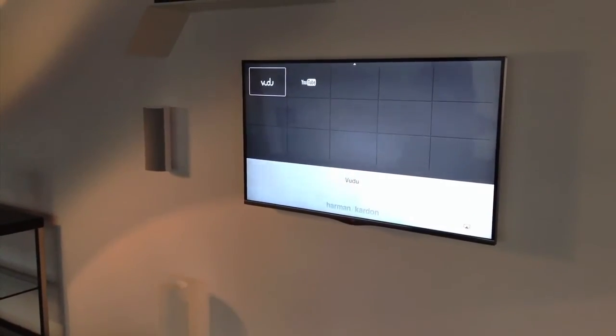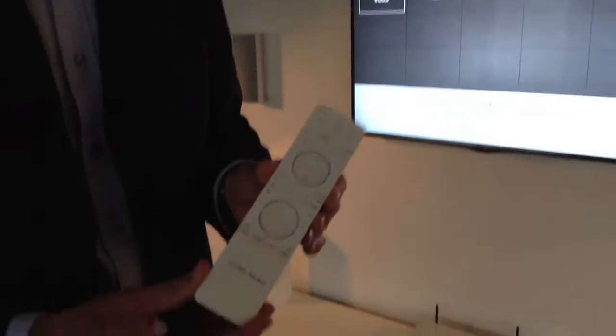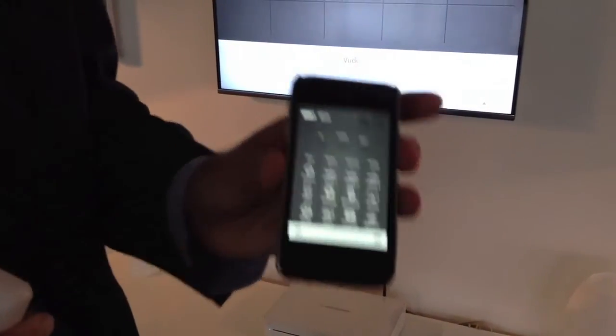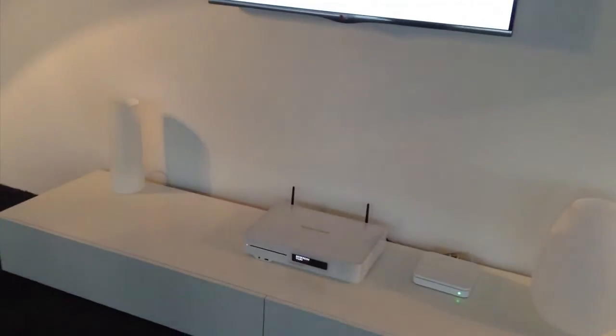Everything is driven and controlled by a nice, good-looking remote control, but what is even nicer is that we also have an application that's running on your telephone to control everything from your telephone directly. So whether you like BDS in black or in white, in stereo or multi-channel, we have you covered.